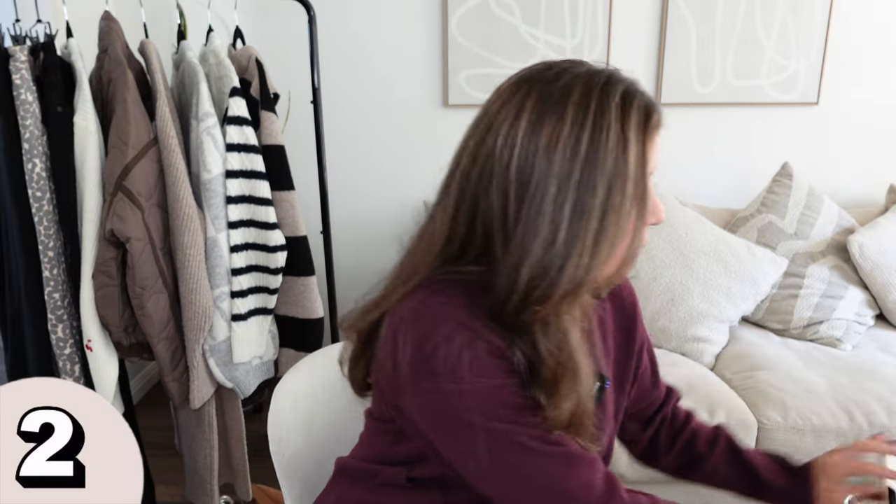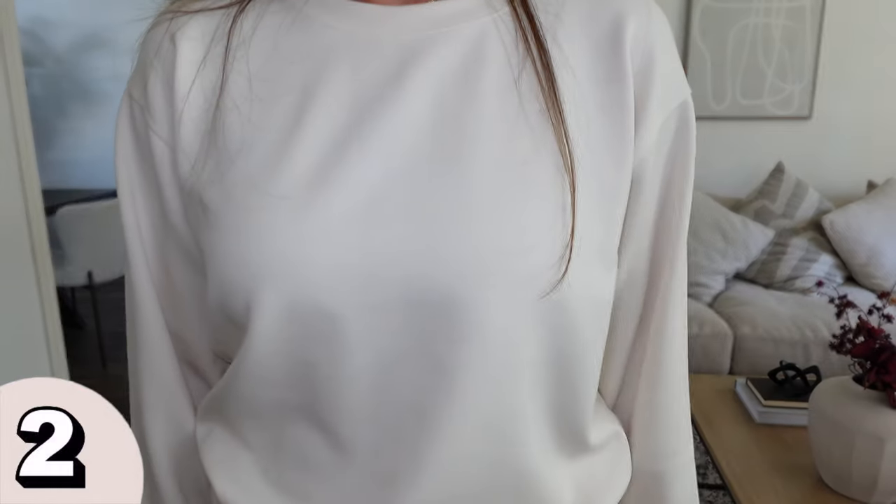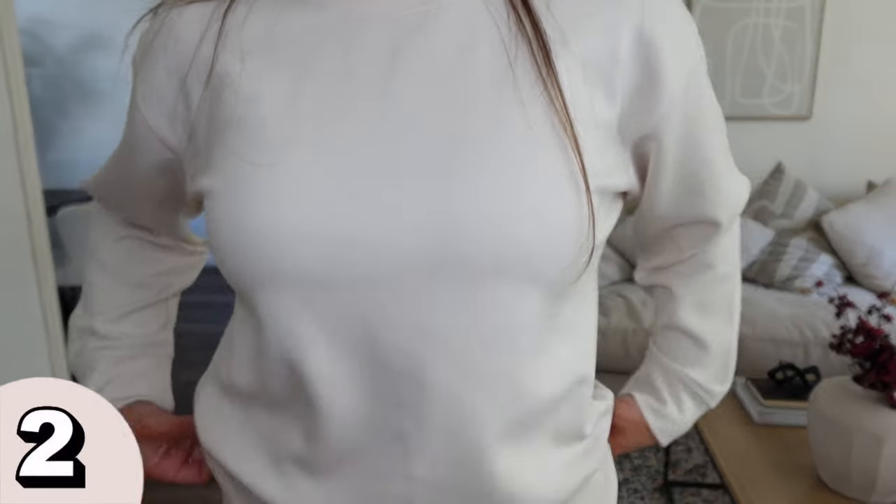Next up I have this pullover from A New Day. Everyone says it's comparable to Lululemon — I don't shop there much, but this material is very luxe, like buttery soft, and very thick. I really love this color as well. It comes in a ton of colors. I got it here in the size small and it runs from extra small all the way to 4X.